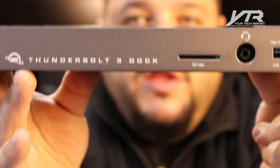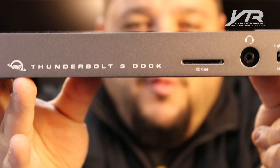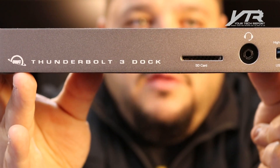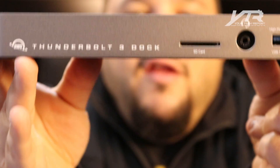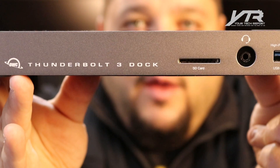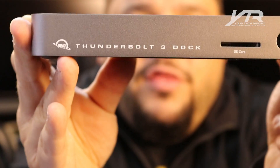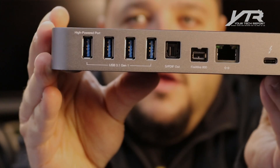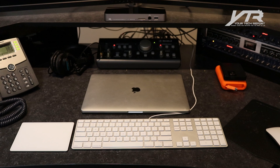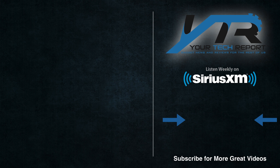Thank you, OWC. This is the dock we've been waiting for. It took some time — they know it was delayed just a little bit — but we finally got it in our hands. You guys are going to be able to buy this very soon. You can pre-order right now at MacSales.com. We cannot wait to get hands-on, and we're going to bring you another video. We're going to talk all about this on our radio show. Click to yourtechreport.com and check out the Thunderbolt 3 Dock from OWC. We'll see you next time.